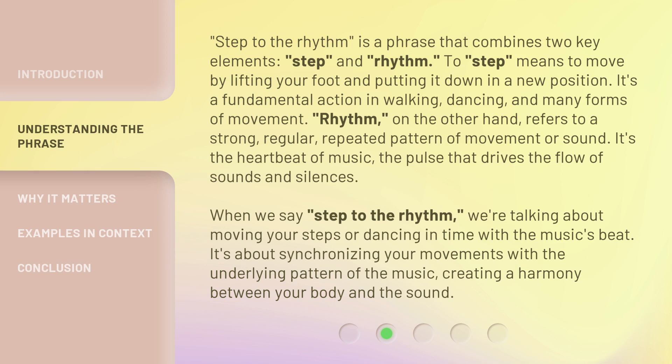Rhythm, on the other hand, refers to a strong, regular, repeated pattern of movement or sound. It's the heartbeat of music, the pulse that drives the flow of sounds and silences.